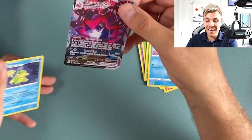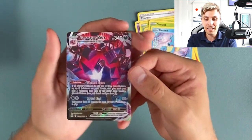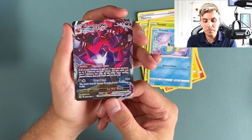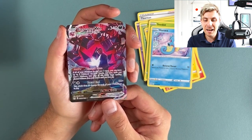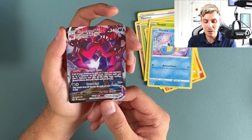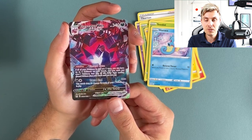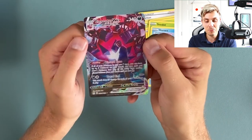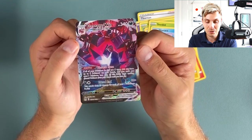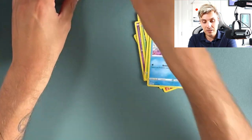That is amazing — the reverse rare slot as well. That is Eternatus VMAX, and it looks like an alt art card from the trainer gallery, and it is Rose. Which is kind of fitting because my cosplay for the finals was Rose, and Luke dressed up as Sonya as well, which was a lot of fun. That's two hits!